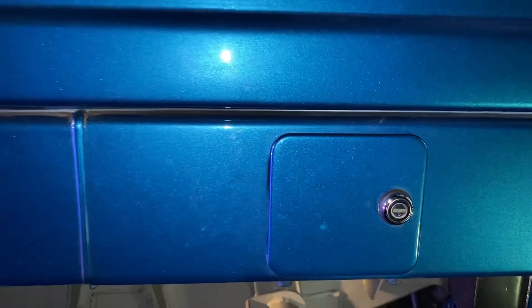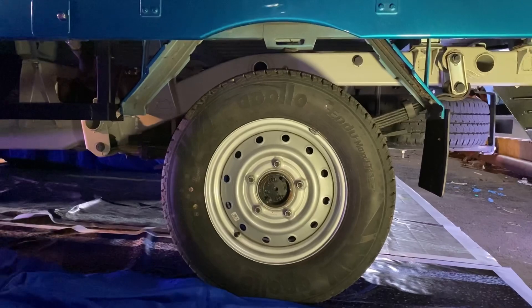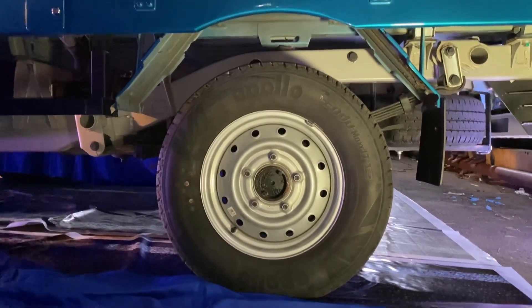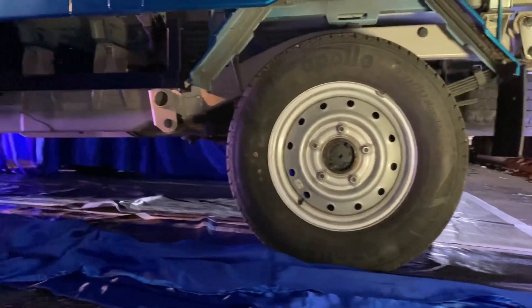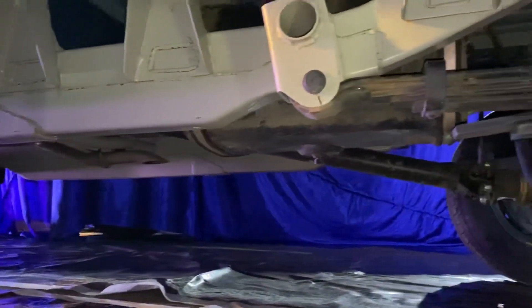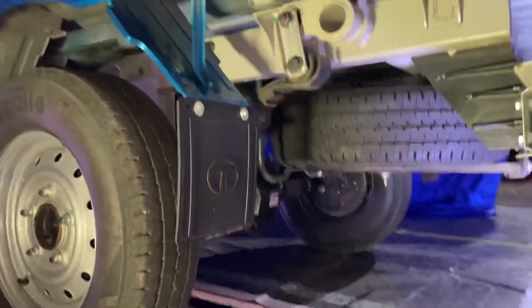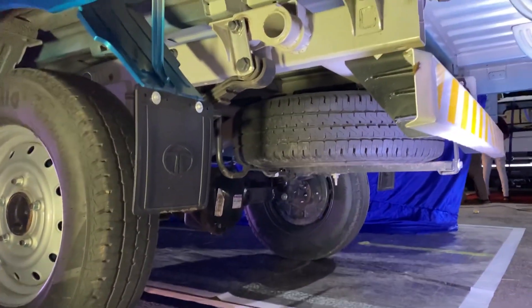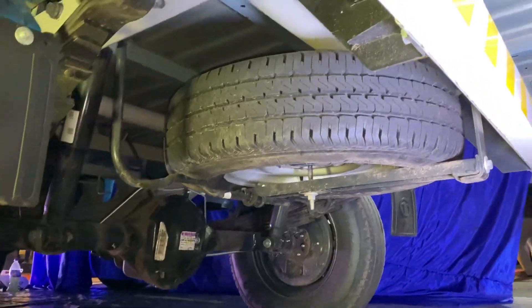The suspension uses a hydraulic double-acting telescopic shock absorber for load distribution. The rear axle and suspension have 9 leaves with a hydraulic telescopic shock absorber. For safety, there is side and rear underride protection, protecting the under-body and chassis. There is also a spare tire placement.